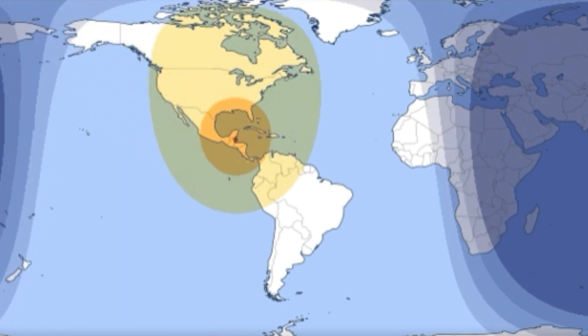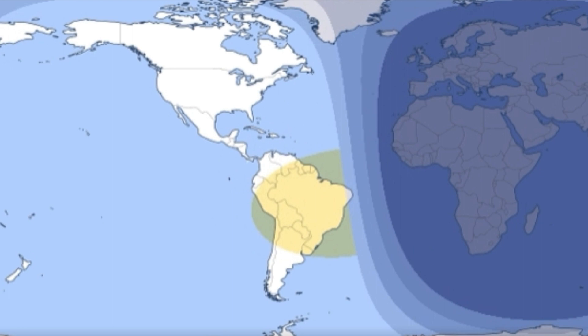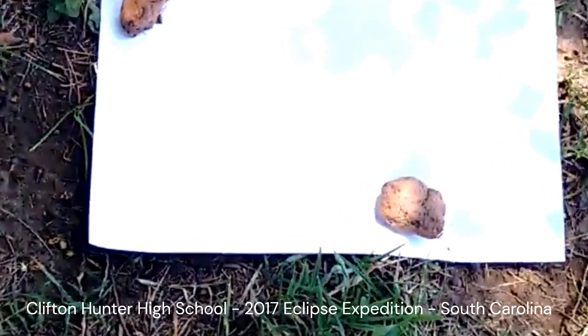Alternatively, anyone can see it from home perfectly safely too by making pinhole cameras. One fun way to do this is just go under a shade tree, and wherever you see pricks of light land on the ground, each of those little pins of light are going to appear as little crescents during the solar eclipse.